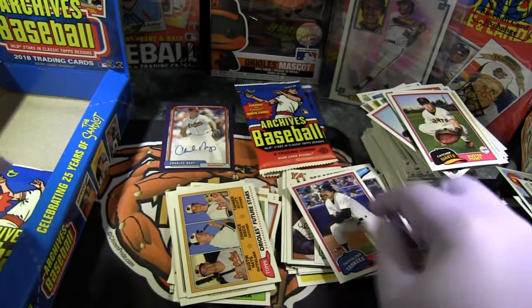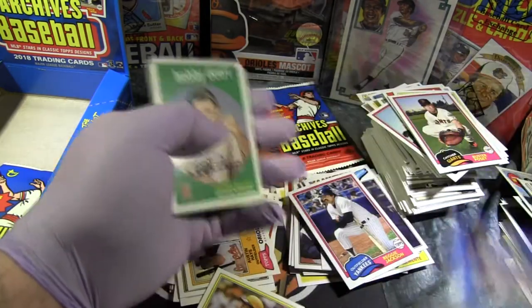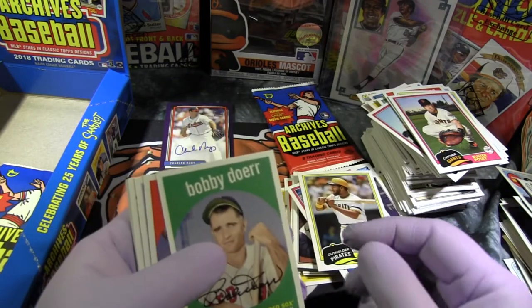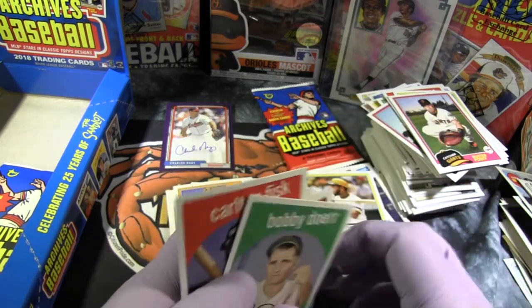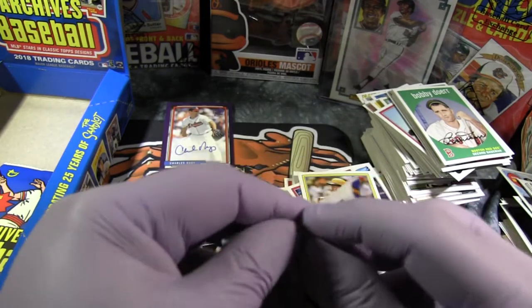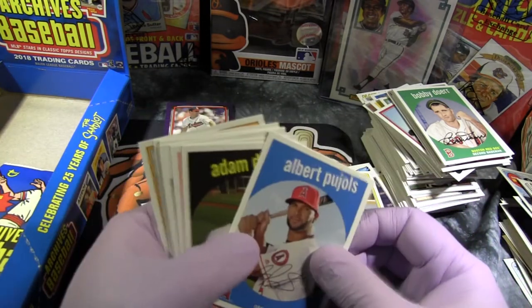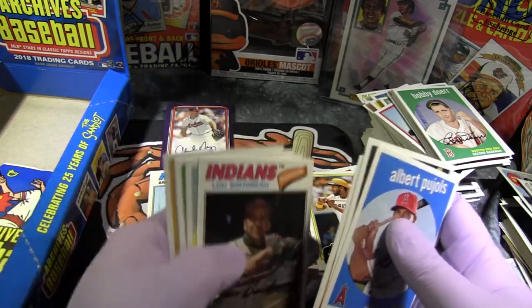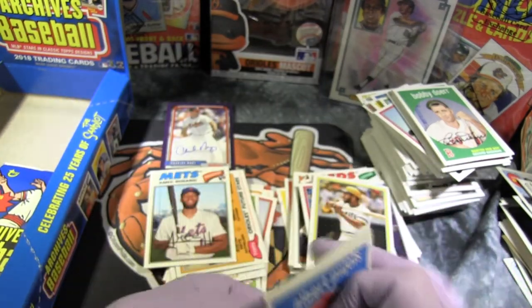Reggie Jackson, Willie Stargell, Carlton Fisk, and Cal Ripken. Clayton Kershaw, Rod Carew. Lots of superstars and lots of Hall of Famers, and as you see some good rookies. Future Hall of Famer Albert Pujols. Ahmed Rosario rookie card. Mike Trout, Jose Ramirez.